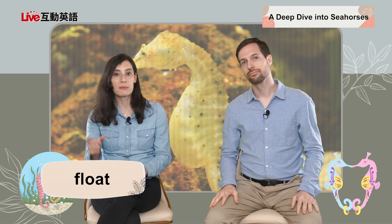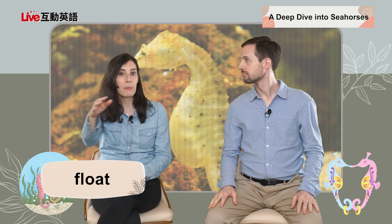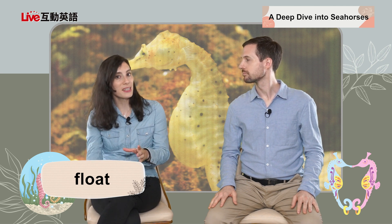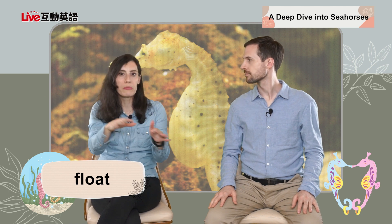To float is to be in the middle of water or on the top of water — you're just kind of on top or in the middle, but not sinking and not getting out. You're just kind of in the middle, letting the water move you around. Our example: the paper boat floated down the river. When you learn to swim, a lot of swimming instructors will tell you to just learn to float. You could also float in space.